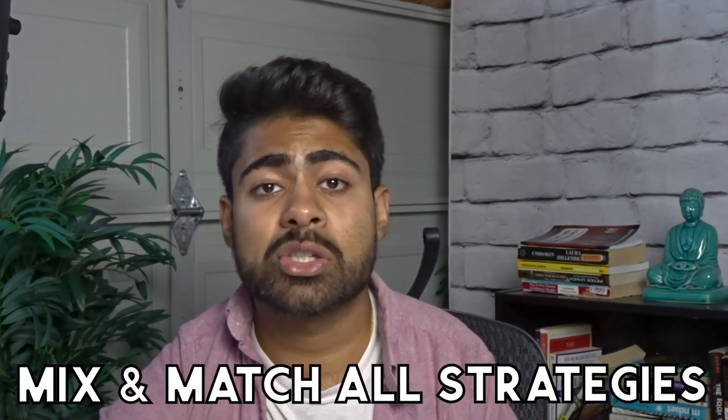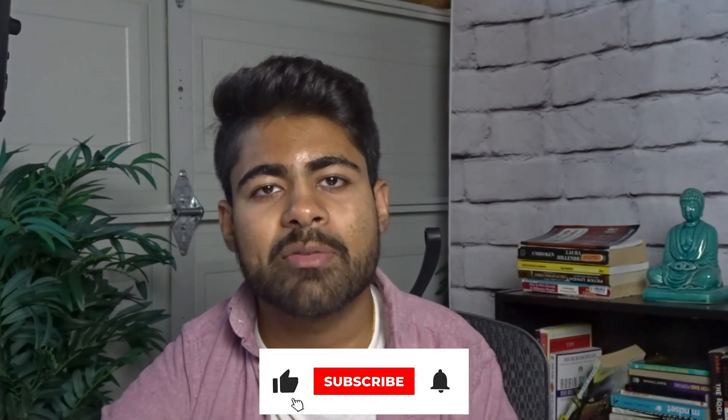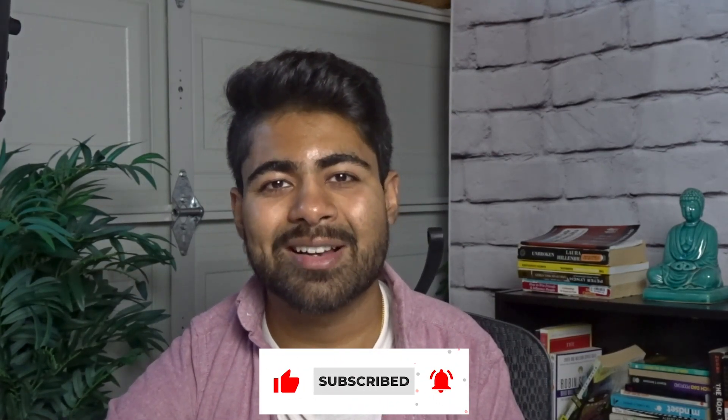But that is pretty much it for the different kinds of scaling strategies. Be sure to implement all of these together — mix and match the scaling strategies — because at the end of the day, that is how you should be scaling your e-commerce brand. If you found any type of value in this video, destroy that like button and destroy that subscribe button, and I'll see you guys next time.